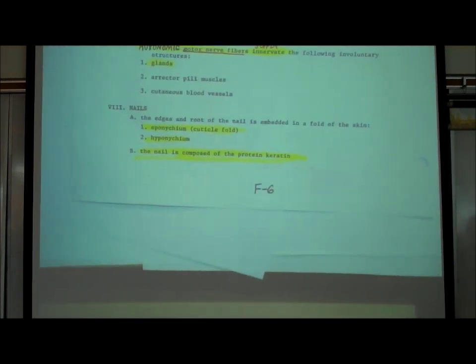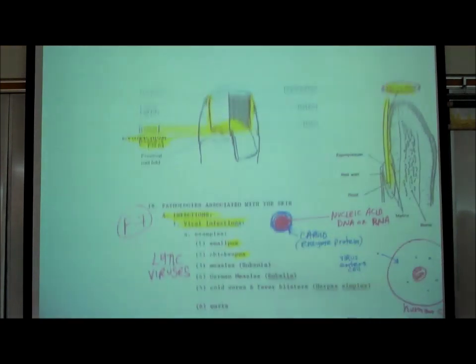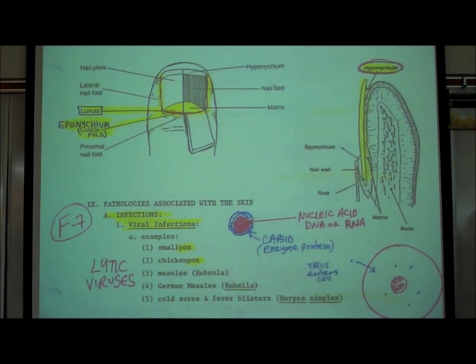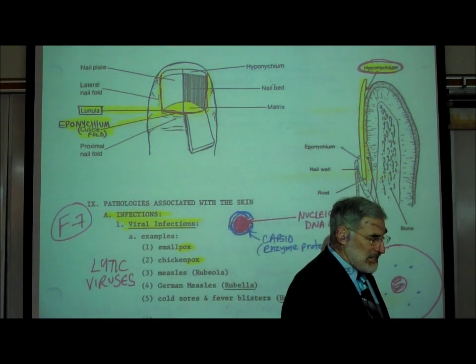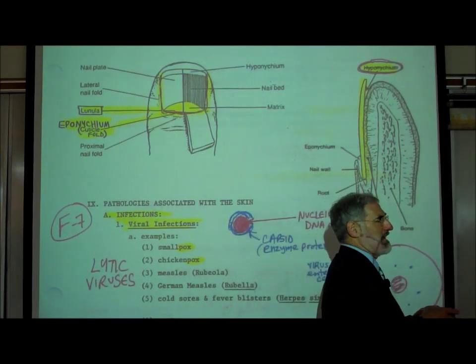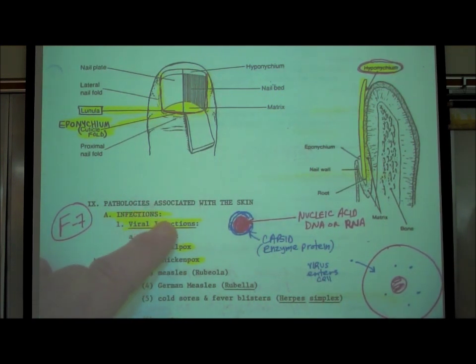The last anatomic topic for the skin is our nails. On page F7, the nail is made up of a protein called keratin — pure keratin protein. Our hair is also made up of keratin protein. The difference is that the keratin in our hair contains pigments that might make it blonde, red, brunette, or whatever, whereas nails are pure keratin protein with no pigments.